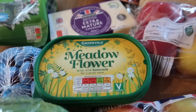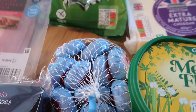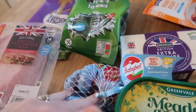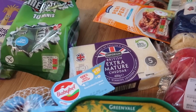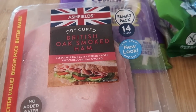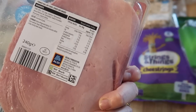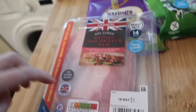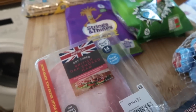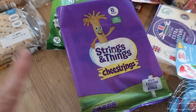I've got one of their meadow flower butters — I think that's 89p — and an extra mature cheddar, around £1.85 to £1.99. Some mini Babybel Light, 10 in a pack for £2.19. And this ham — £1.99 for 14 slices of dry-cured British oak-smoked ham. You can see it's a really nice cut: it's 98% pork with no fatty or sinewy bits, which is great.